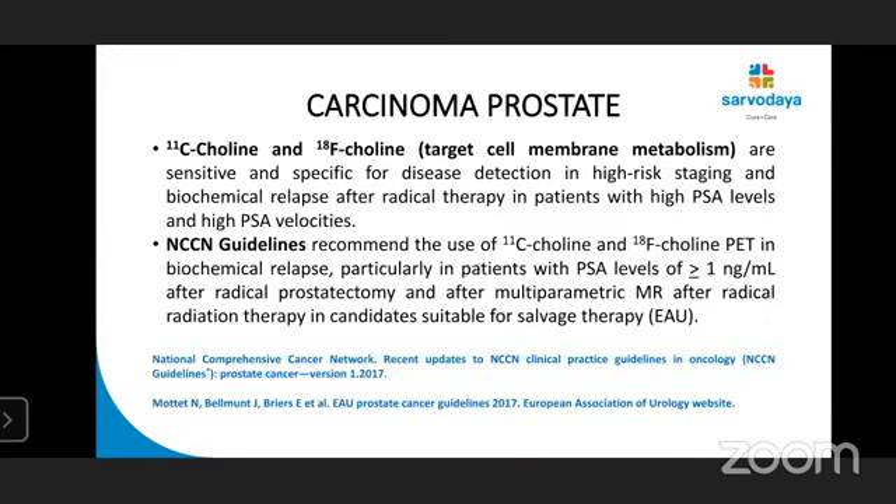Other tracers include C11-choline and F18-choline, which target cell membrane metabolism. NCCN guidelines recommend their use in biochemical relapse, particularly in patients with PSA level more than or equal to 1 nanogram per ml after radical prostatectomy, and after multi-parametric MRI has been done, in radical radiation therapy candidates suitable for salvage therapy.